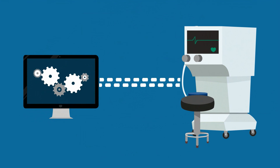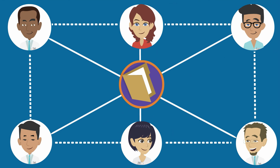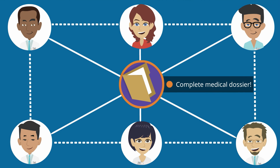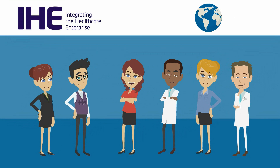Medical equipment and software systems communicating with each other. Doctors, nurses, and patients safely and efficiently exchanging data and accessing the complete medical dossier. IHE clearly and safely communicating worldwide in the interest of patients, carers, and suppliers.